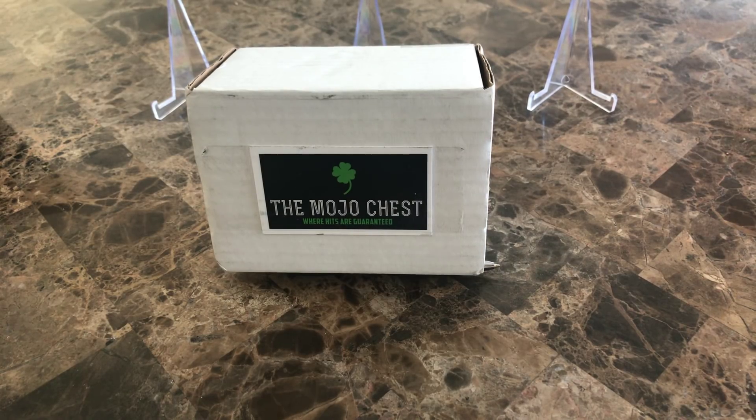The Mojo Chest has two different levels and they say hits are guaranteed. There's only one other person I found that guarantees hits in boxes. The first level is the Field Goal level at $59 — a little more than Card Creating, but you're guaranteed hits. That gets you two to four packs with hits. You can start thinking about what kind of packs guarantee hits — things like Luminance, Vertex, Momentum — stuff like that guarantees hits.